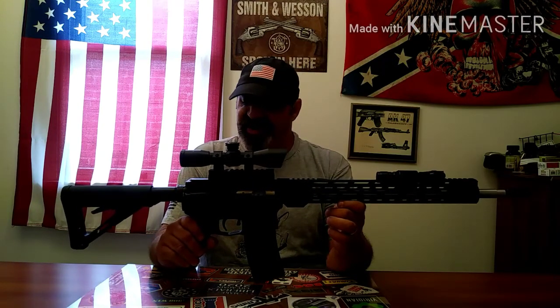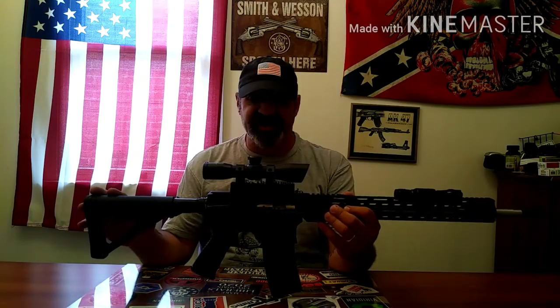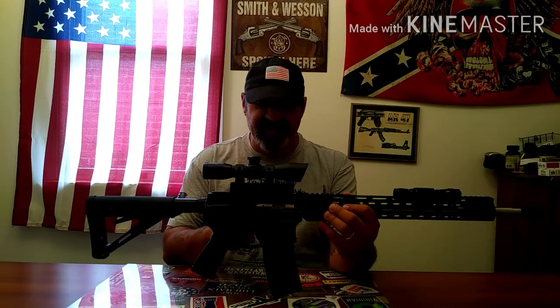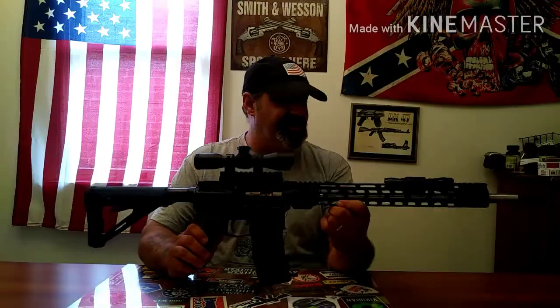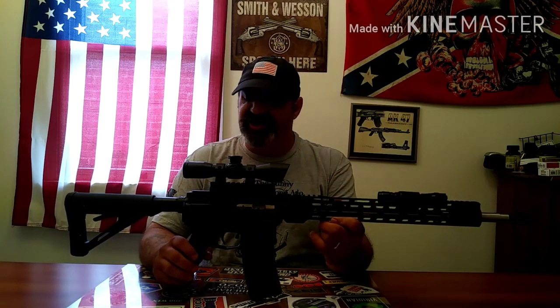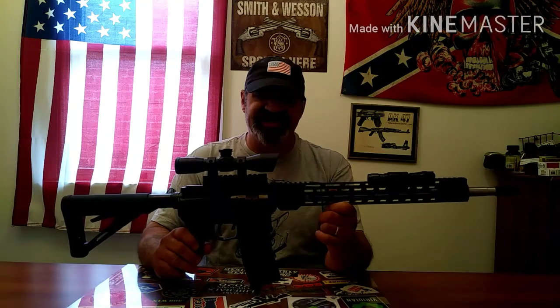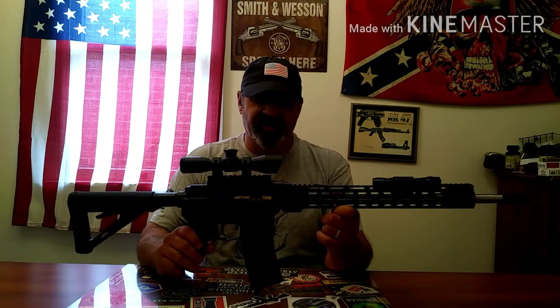No great bells and whistles, but this thing is super accurate and it works. Magpul six-position adjustable stock, Magpul grip, I do have a Magpul BAD lever on here, nickel boron bolt carrier group, a relatively cheap flashlight, relatively cheap scope — but the thing works, man. It hits whatever I point it at and the scope stays zeroed.